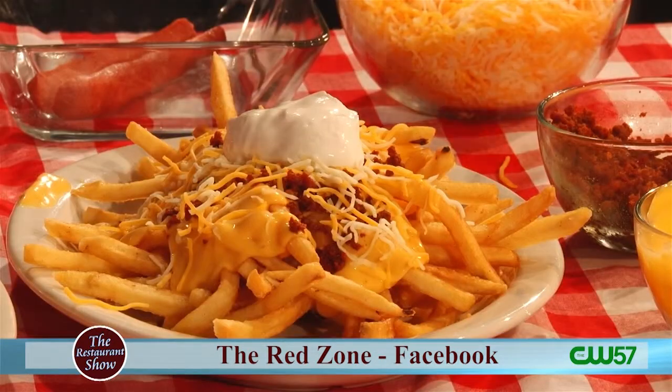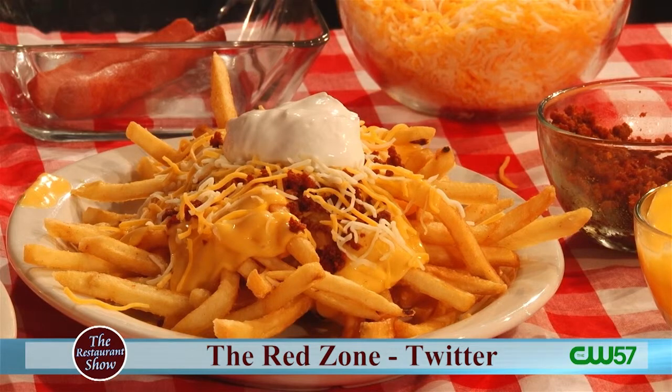Are these the only thing you do loaded, or is there other stuff? We do tater tots on our menu as well. We do a large order like this, and also a smaller order if you get a side with a sandwich and you wanted to load up your fries or tater tots. If you want to get really experimental, I'd be happy to put it on anything — you can load anything up. So we can just order fries as our side and you'll load them for us too.